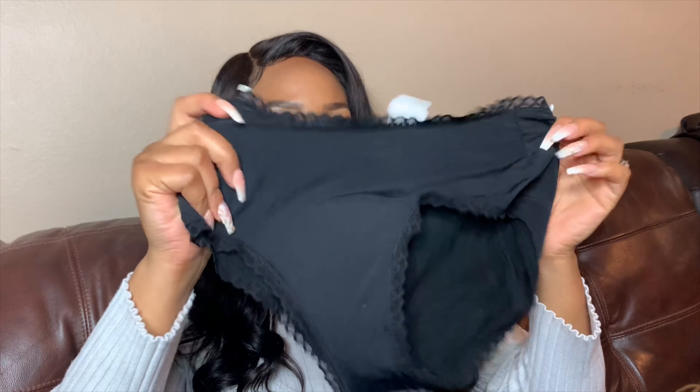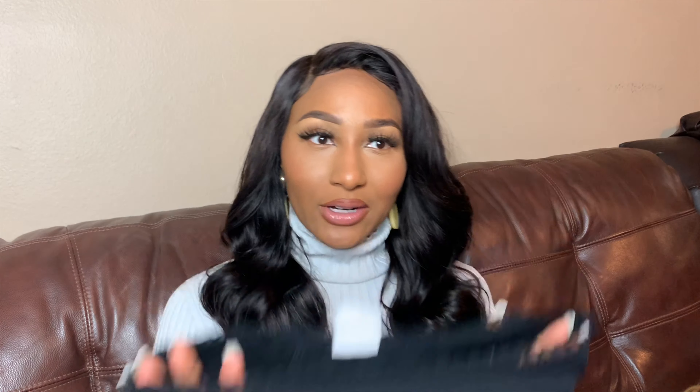These are period panties, and basically what a period panty is, is underwear that you can wear during that time of the month without having to wear any type of pads, tampons, or panty liners. The panties have a built-in lining that protects you from any type of bleeding, and the great thing is they hold up to two tampons worth of blood — isn't that crazy?